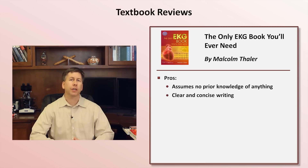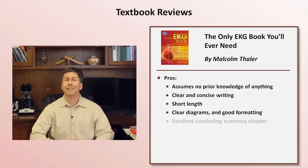The writing is clear and concise. Combined with its relatively short length, the entire book can easily be tackled in a weekend. Most of the diagrams are equally clear, and the overall formatting of the book is reasonably good. There is also a decent and brief summary chapter at the very end.